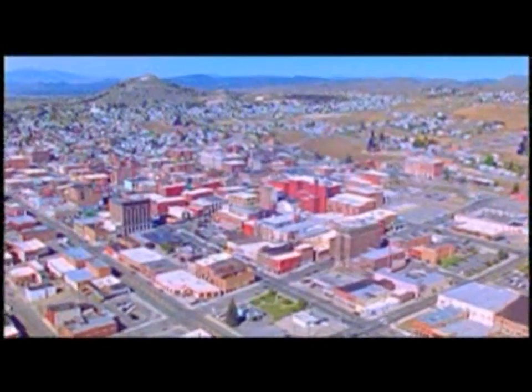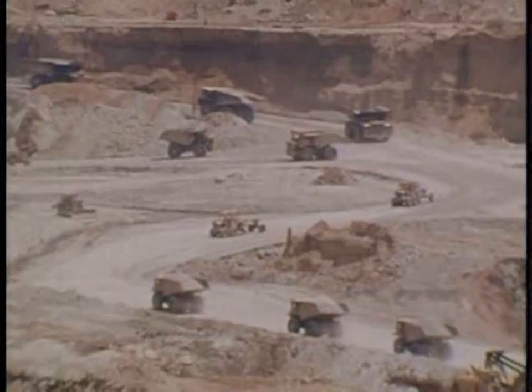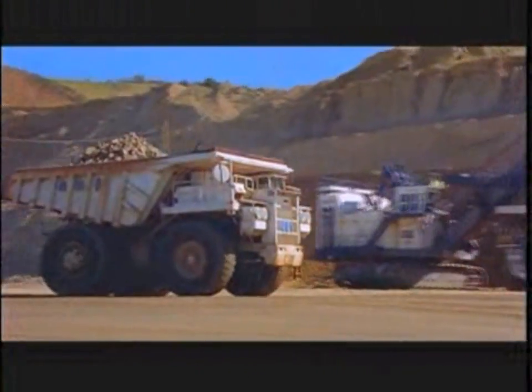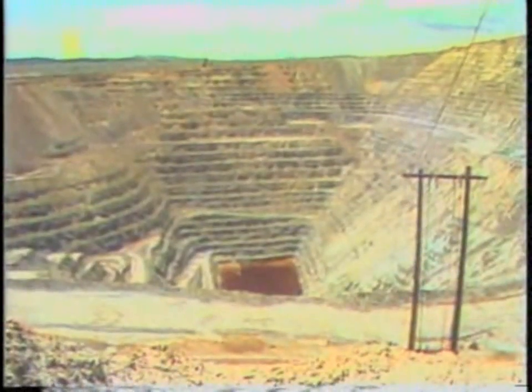Since the late 19th century, Butte, Montana was known as the richest hill on earth for its historic copper resources. The Butte Hill was the site of both underground and open pit mining. While open pit mining continues today, by 1982, mining underground and in the Berkeley Pit ended, and the water pumps that kept the mines dry were turned off.